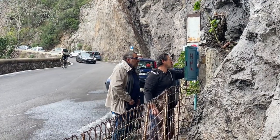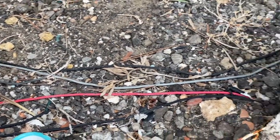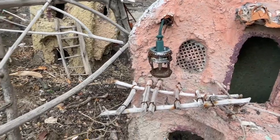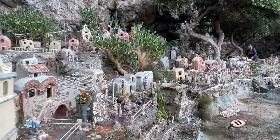They also need to get the electricity back on and get the lights working. As you can see, there are cables running through this. Each house has a little light and they all need to be checked and have little bulbs put in them. And it looks amazing all lit up at night time.